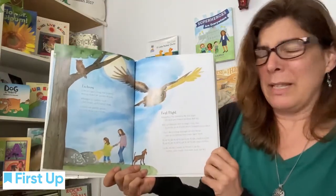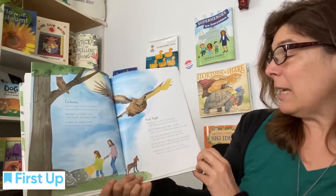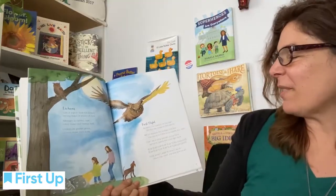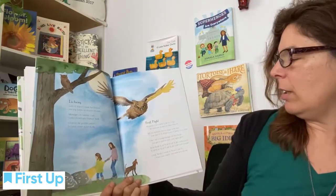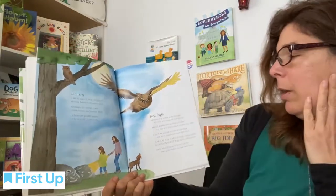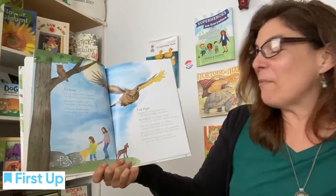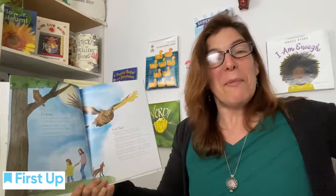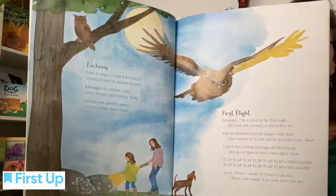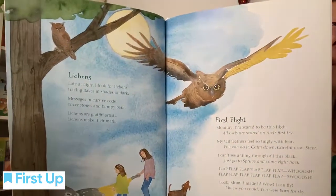Mommy, I'm scared to be this high. All owls are scared on their first try. My tail feathers feel so tingly with fear. You can do it. Calm down. Careful now. Steer. I can't see a thing through all this black. Just go to spruce and come right back. Flap, flap, flap, flap, flap. Whoosh. Flap, flap, flap, flap, flap, flap. Swoosh. Look, Mom — I made it. Wow. I can fly. I knew you could. You were born for sky.